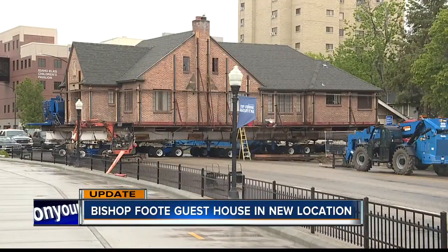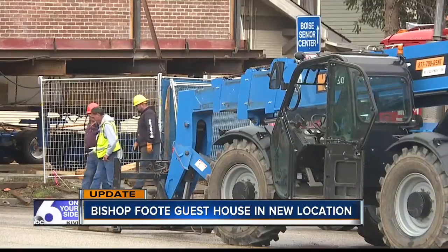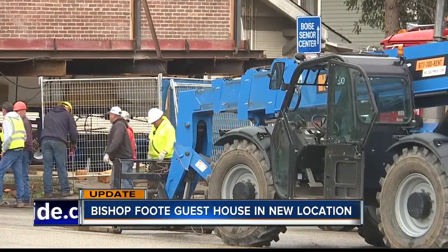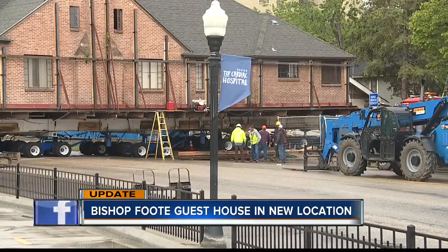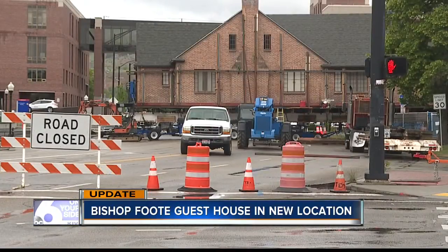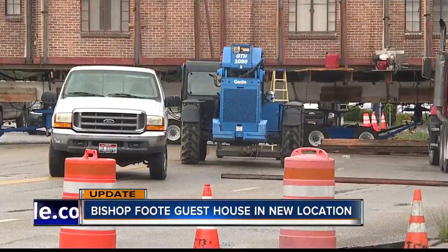The historic home was left sitting for days in the middle of Avenue B after being moved from its original location to make room for construction of a new St. Luke's shipping and receiving building. Crews ran into problems along the way, including mechanical issues starting in late April. We do have more on the move and what's next on our website, sixonyourside.com.